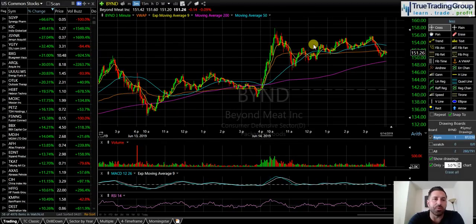On June 14th, we're finishing the week strong. It's been a great week — my first full week back trading and it was a good one. We finished it off with a bang in Beyond Meat, B-Y-N-D. With this video, I'm going to talk to you about how to identify momentum in a stock by analyzing the volume.